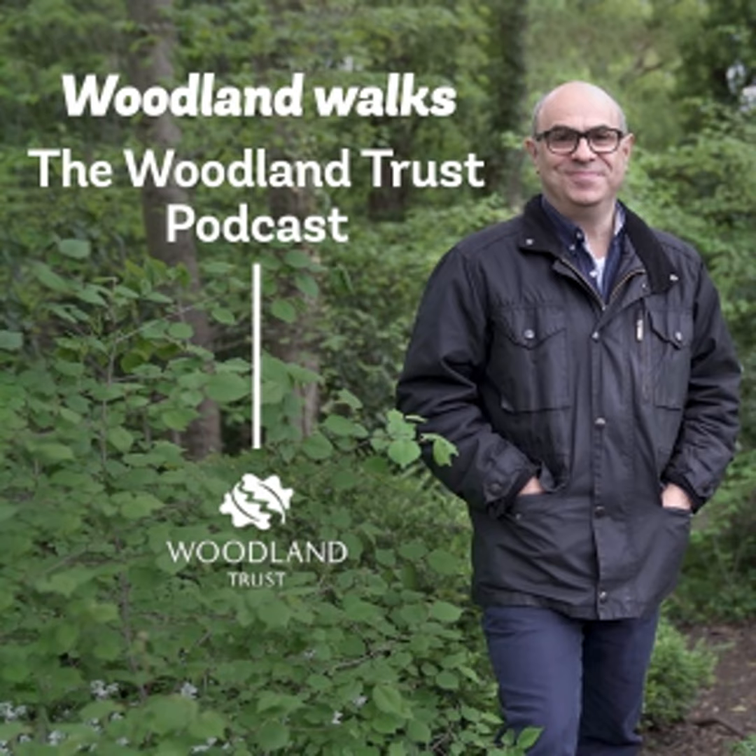Right, we're going lichen hunting. Can you see these little teeth underneath the lichen? That's why that's called dog lichen. It's part of a group of lichens that behave in that way, and they use those teeth to actually attach themselves to the moss or the rock.